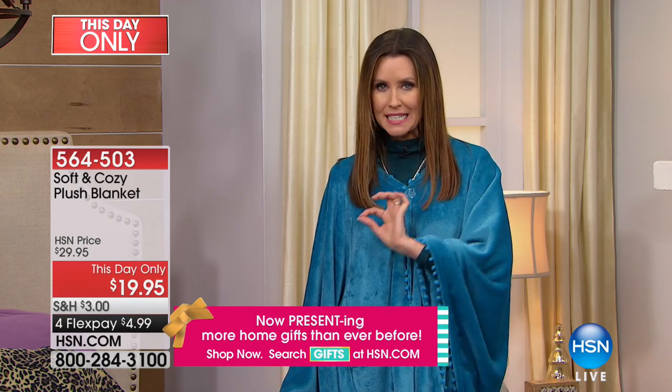At $19.95 and at $4.99 to get it home, maybe you just want to get some to pop on your bed for spring. You love that pink or that blue — it's kind of a cornflower blue. You just want to mix it up.